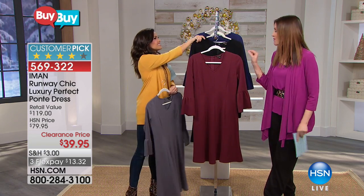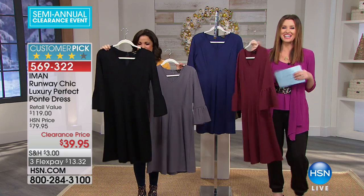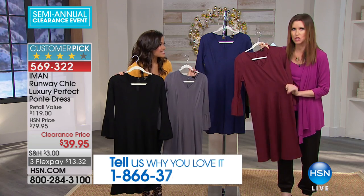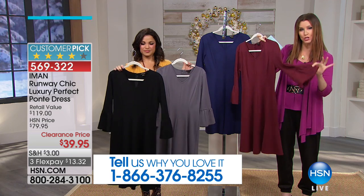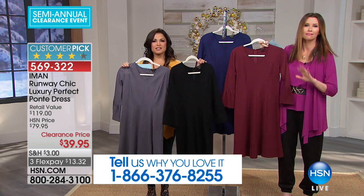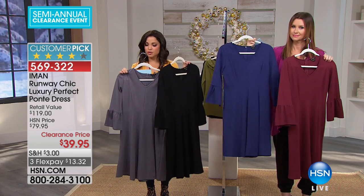This is Iman's dress — I've worn it on air and every time I do, people go, where did you get that? It's from Iman and it's a great price at $39.95. It fits like a dream because it's stretchy. It has these beautiful princess seams, a perfect tulip sleeve, and beautiful colors as well. Perfect for the season but all year round. You can choose the black, burgundy, charcoal, or navy in sizes extra small through 3X.